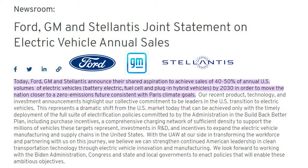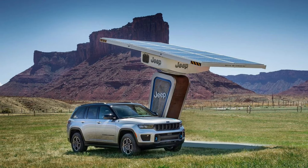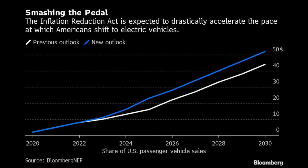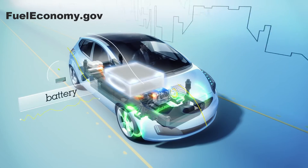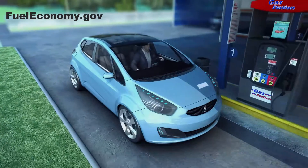GM, Ford, and the company formerly known as Chrysler jointly announced their aspiration to sell 40–50% electric vehicles by 2030, including battery electric vehicles, plug-in hybrids, and fuel cell vehicles in that goal. The U.S. market forecast has some analysts revising projections higher due to passage of the Inflation Reduction Act, which contains renewed incentives for EVs. California announced plans to ban the sale of internal combustion engine vehicles by 2035 — but look deeper and it allows PHEVs that burn gasoline once the battery is empty to continue to be sold. Treating BEVs and PHEVs as the same thing is making some EV purists a little angry.